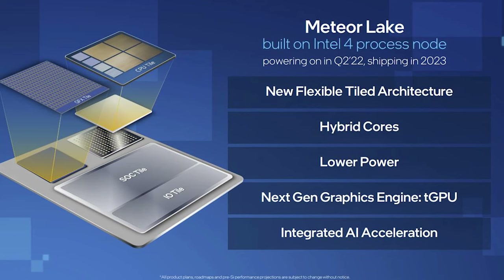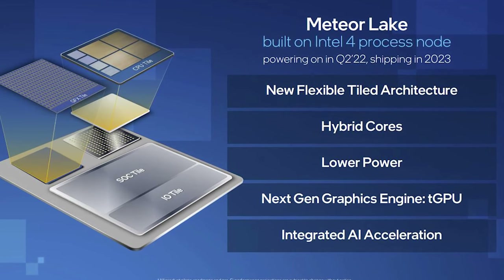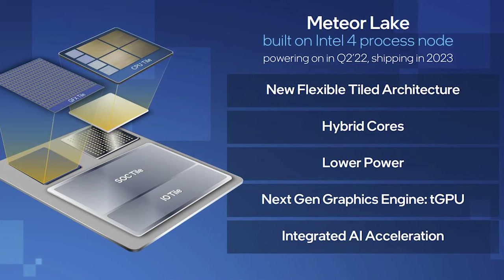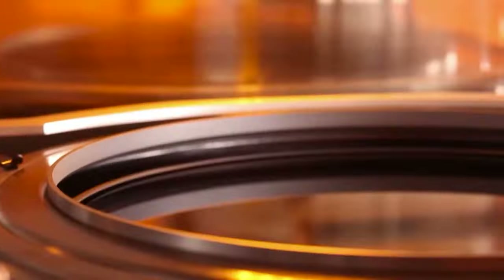For example, according to rumors, TSMC will manufacture the graphics chiplets for the next Intel processors called Meteor Lake. The second benefit of chiplets is that they are smaller than monolithic dies, which means that the defect rate is lower.